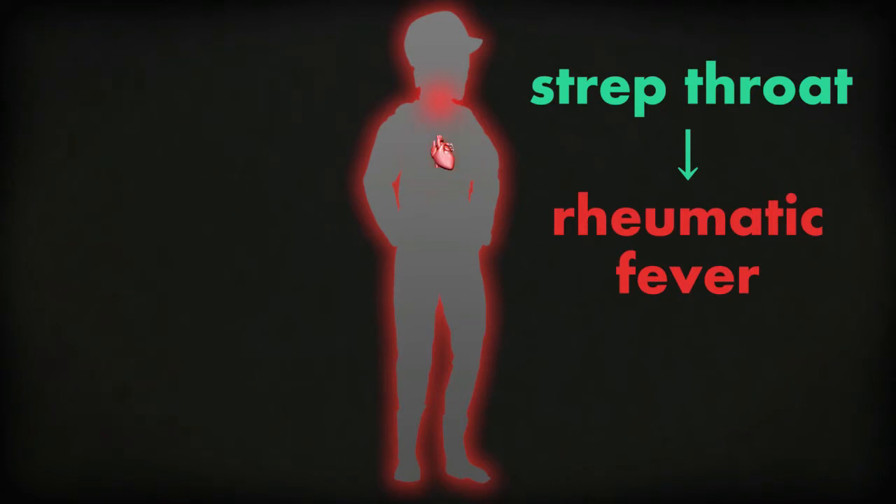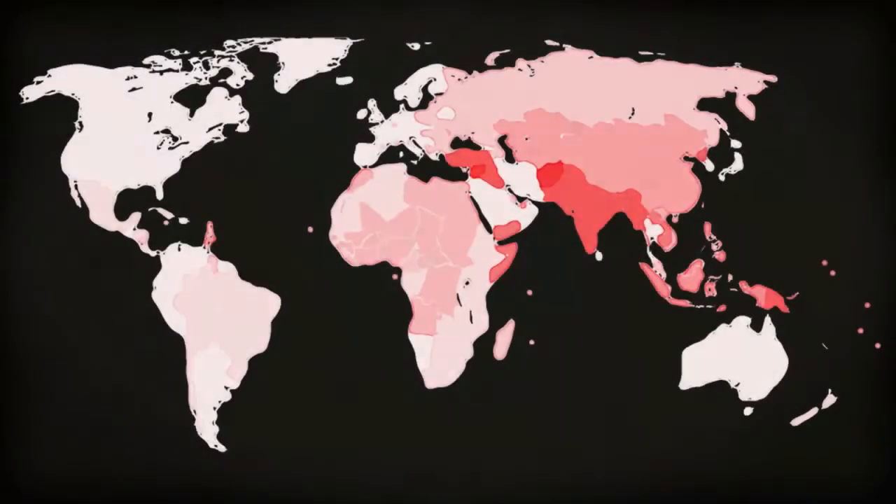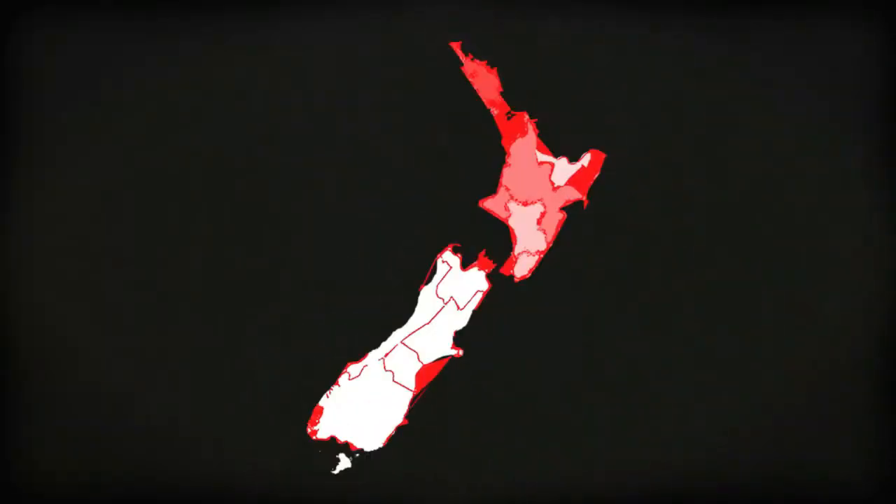Rheumatic fever is a serious but preventable illness that can damage your heart. It affects some communities more than others in many countries around the world. In New Zealand it mainly affects Maori and Pacific children and young people aged 4 to 19.